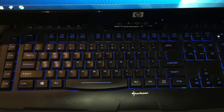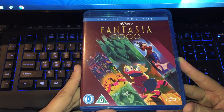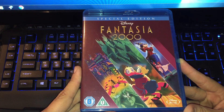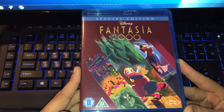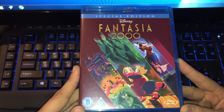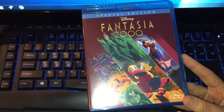Anyway, let's start. The first movie I want to show you is the Blu-ray of Fantasia 2000 — that is the special edition and it is a UK set. I never seen Fantasia 2000 before, only the first release, and I can't remember anything about the first release because I was a child.